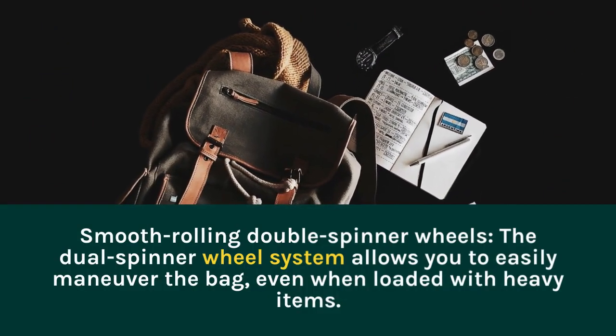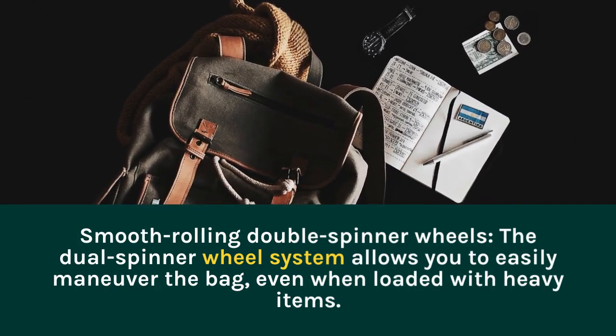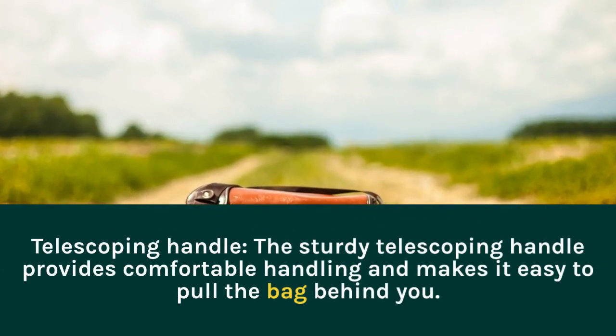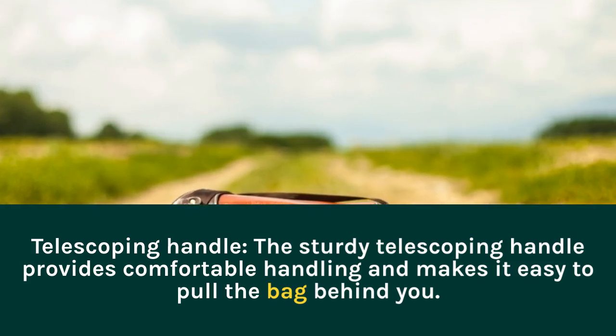Smooth Rolling Double Spinner Wheels. The Dual Spinner Wheel System allows you to easily maneuver the bag, even when loaded with heavy items. The sturdy telescoping handle provides comfortable handling and makes it easy to pull the bag behind you.